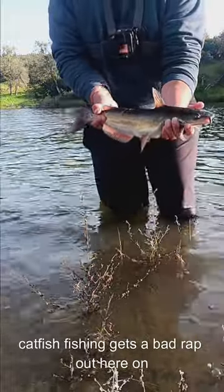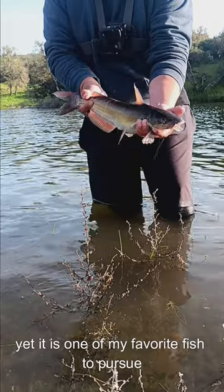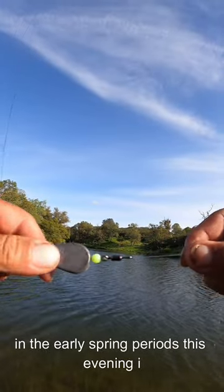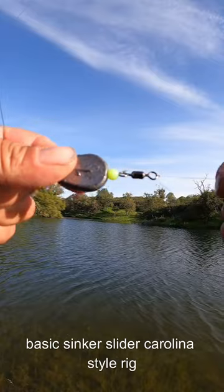Catfish fishing gets a bad rap out here on the west coast, yet it is one of my favorite fish to pursue in the early spring periods. This evening I decided to target channel catfish with a basic sinker slider carolina style rig.